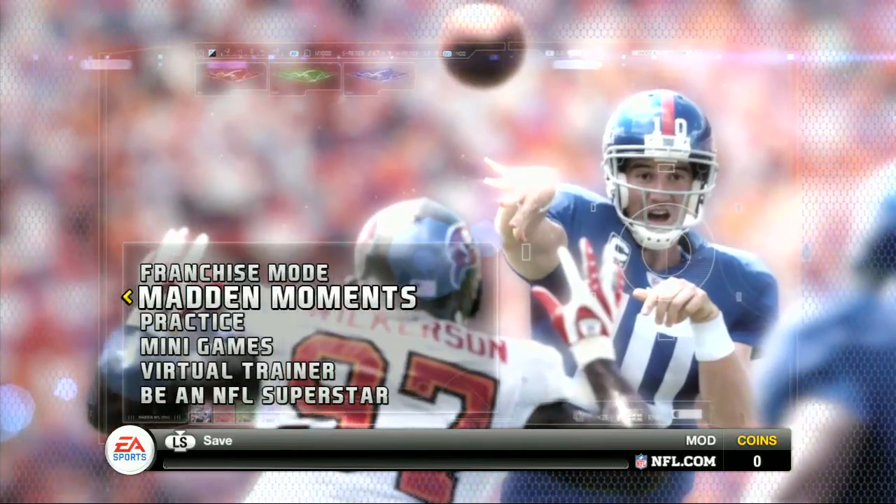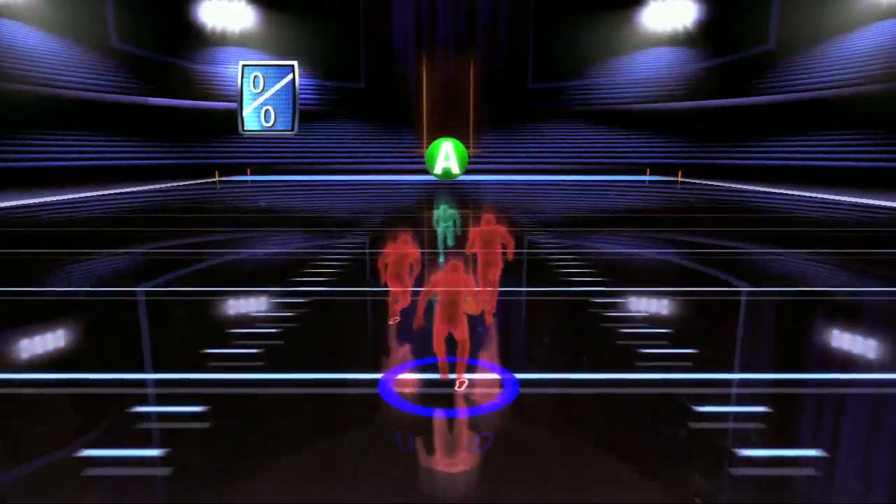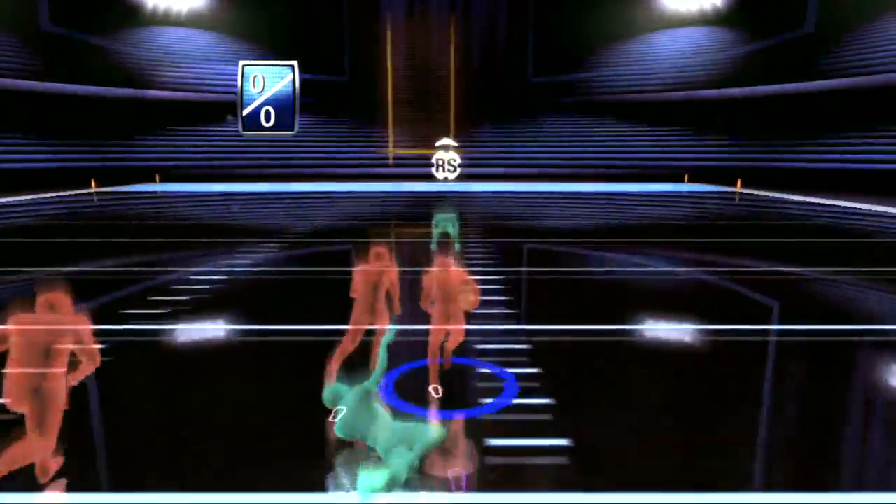There's also never really any extra game modes that they add or mini games. It's usually all the same stuff from the year before.